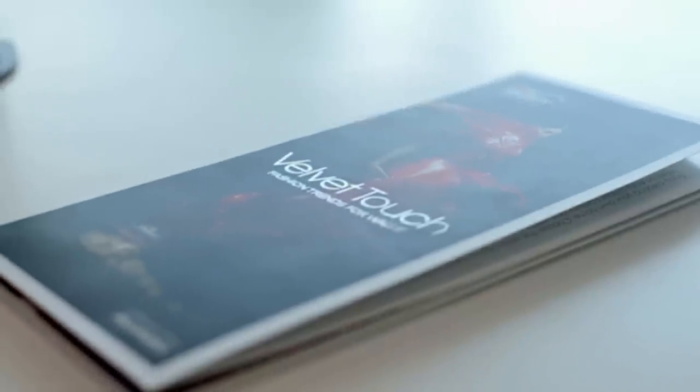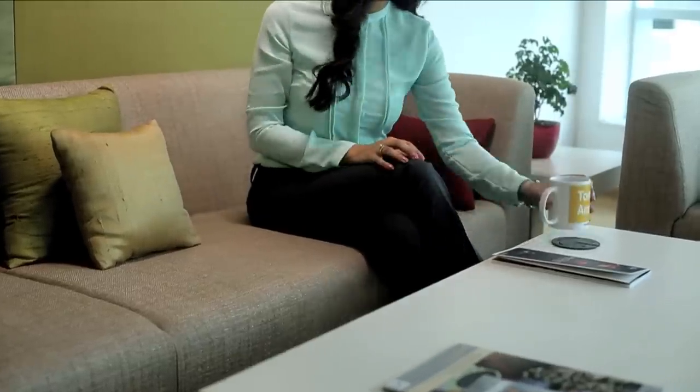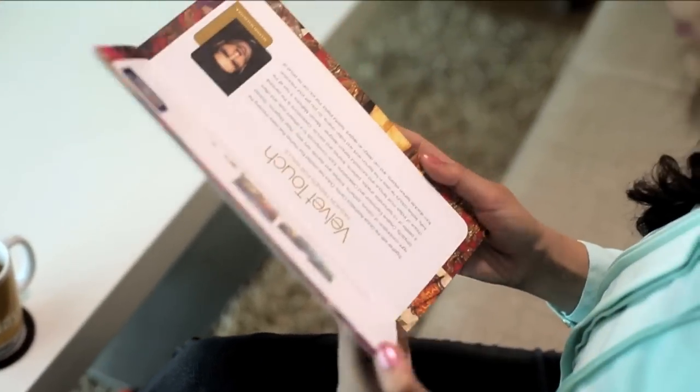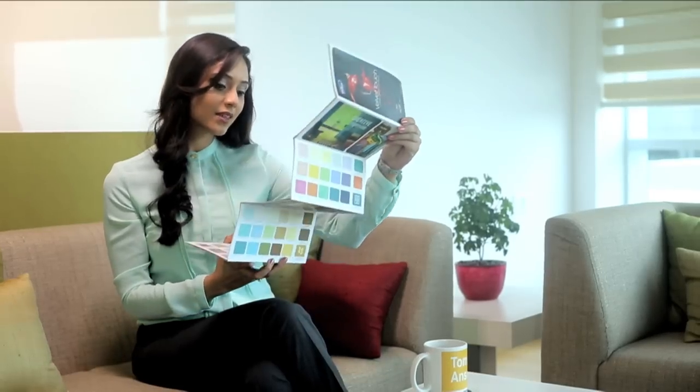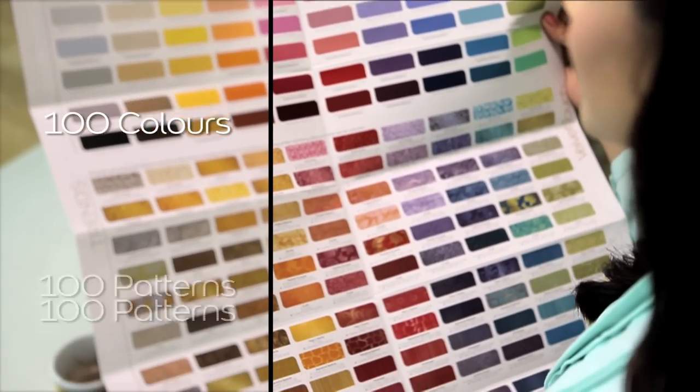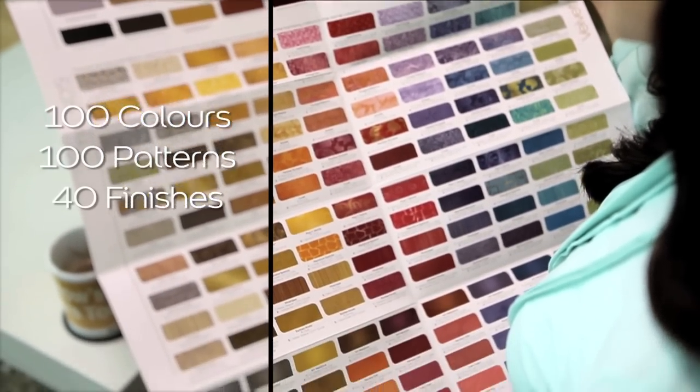To make the process of selecting your color and making combinations very easy, Dulux presents the Velvet Touch Decoration Tool. The decoration tool brings together an open palette with a hundred fashionable colors, a hundred patterns, and forty options of international finishes to play with.